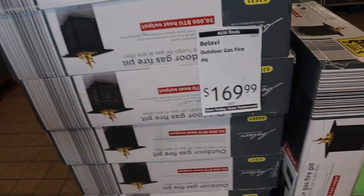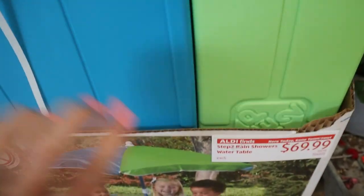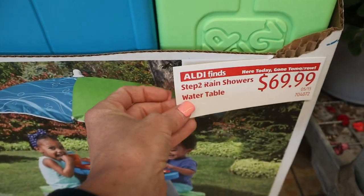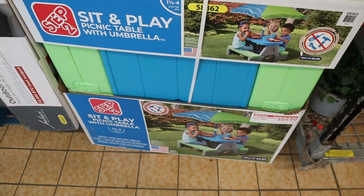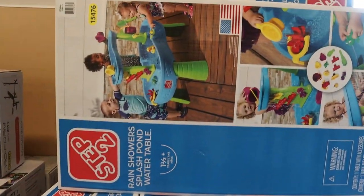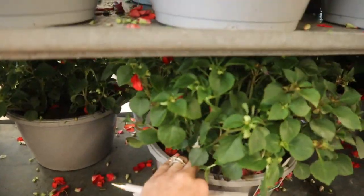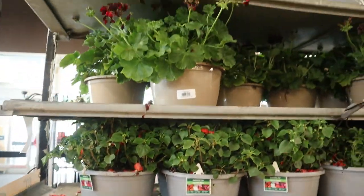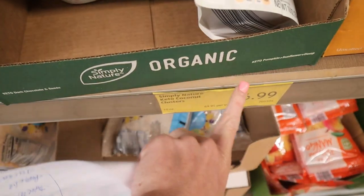As we walk into the store, they had this awesome gas fire pit for $169. They also had lots of water activities for kids — this water table was $69. There were tons of flowers and even some vegetables, all very competitive in prices.